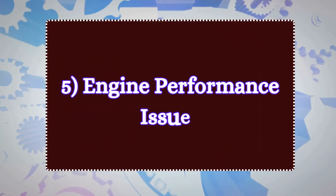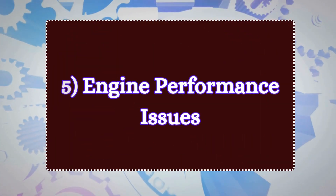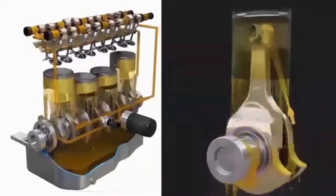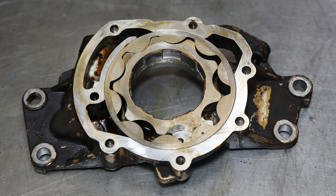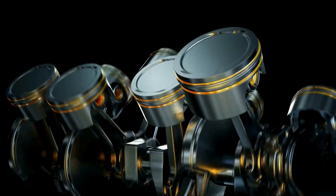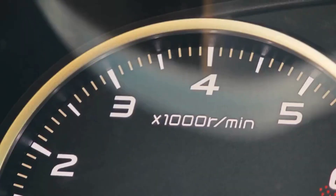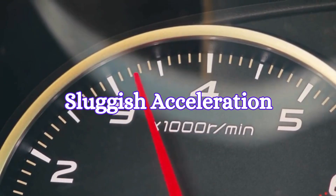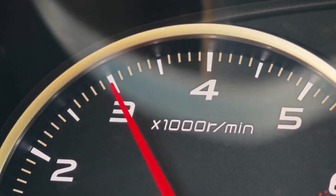Number five: engine performance issues. Oil plays a crucial role in ensuring the smooth operation of all engine components. A malfunctioning oil pump causes oil starvation, making it harder for the engine components to move freely. As a result, you may experience reduced engine power or sluggish acceleration due to the increased internal resistance.